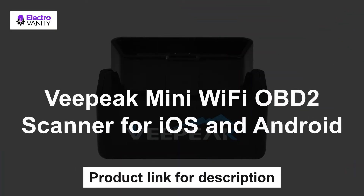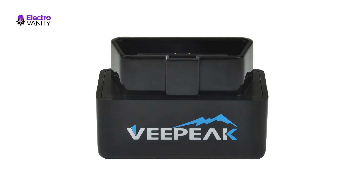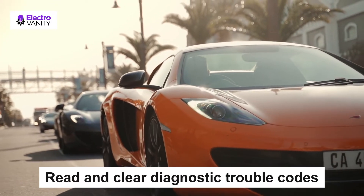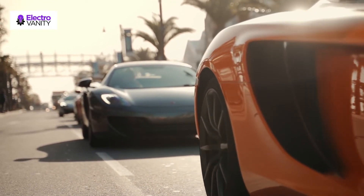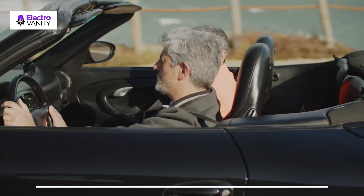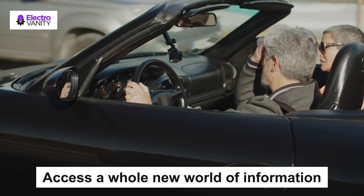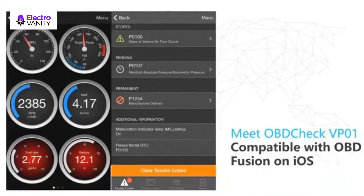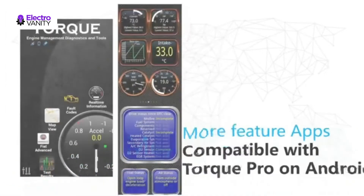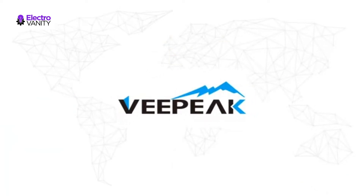The second one is VPeak Mini Wi-Fi OBD2 scanner for iOS and Android. Find out why the check engine light is on by yourself. Read and clear diagnostic trouble codes, view freeze frame data, reset the check engine light and view real-time sensor readings using your phone or tablet and an OBD app. Access a whole new world of information about your vehicle directly on your phone or tablet. It works with cars and light trucks made since 1996 in the United States. Vehicles in all other countries or regions that are OBD2 or eOBD compliant are also supported. Compatible with iOS and Android devices via its own Wi-Fi. Comes with a 1-year replacement warranty.